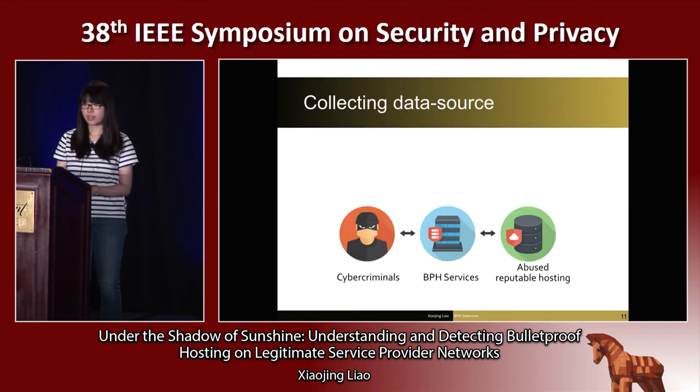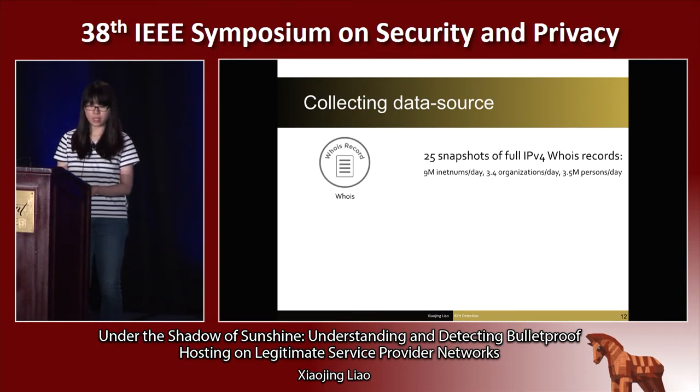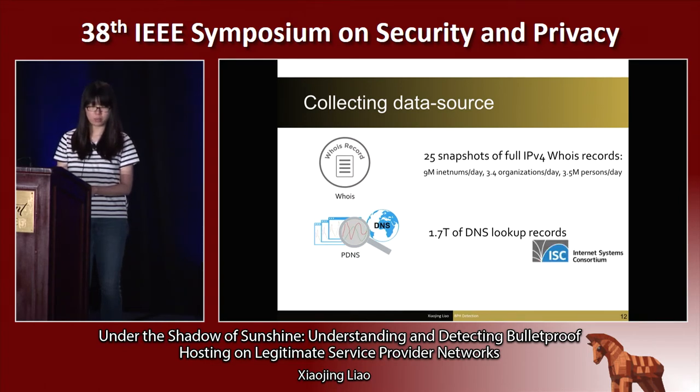In our research, we utilize a unique observation that bulletproof hosting services, even on legitimate provider networks, need to intensively use DNS to support their operations. Hence, we build our detection technique on top of 1.7 terabytes of DNS data that characterizes bulletproof hosting activities. Specifically, we run a daily WHOIS scan of the whole IPv4 address space, and then we harvest the DNS records corresponding to the collected WHOIS sublocations. We also obtain DNS records by accessing a database collected from IaaS security information programs.